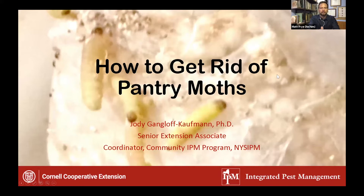I would like to introduce our first speaker today, Dr. Jodi Gangloff-Kaufman. Jodi is the coordinator of the community IPM program at Cornell University, and she will be speaking today on how to get rid of pantry moths. So Jodi, you can take it away.